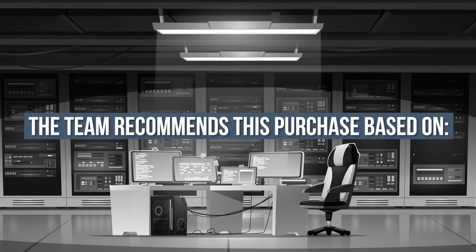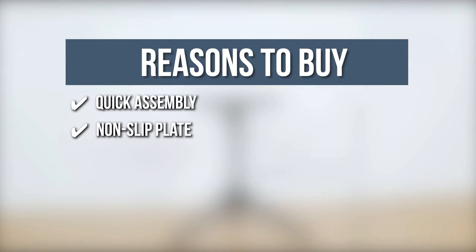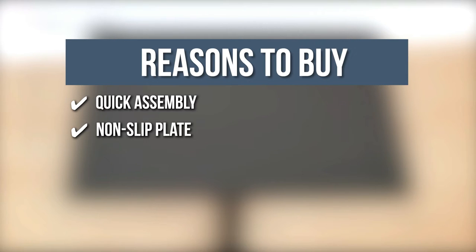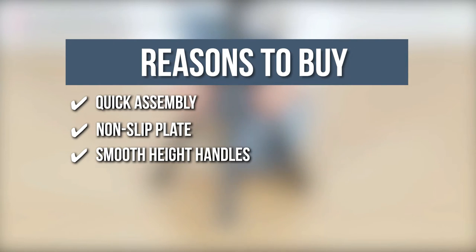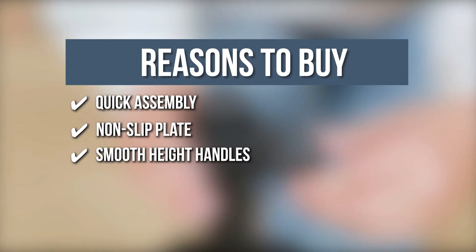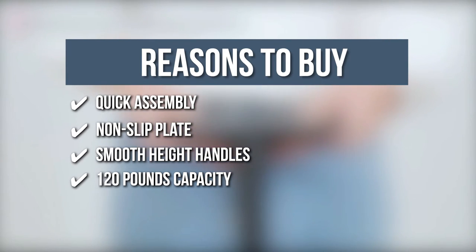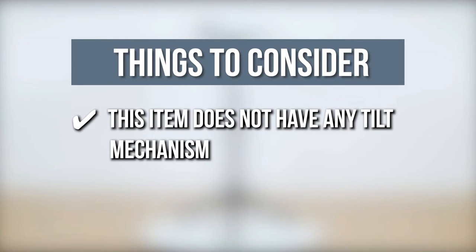TrustedShoppingGuide.com has awarded the Gleam Projector Tripod Stand a 4-badge rating. The team recommends this purchase based on the following: Quick Assembly — the base is pre-assembled, and the tray installs easily by screwing the included nuts and bolts to the top. Non-slip Plate — a sponge plate provides a non-skid shelf. Smooth Height Handles — plastic knob adjusts height from 24 to 40 inches. 120-pound Capacity — can serve as an additional bookshelf at the lowest height. Note: this item does not have any tilt mechanism.